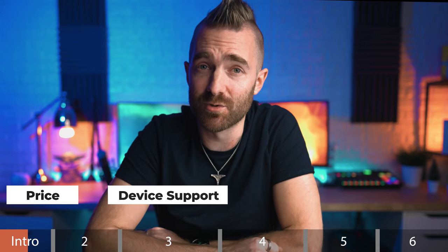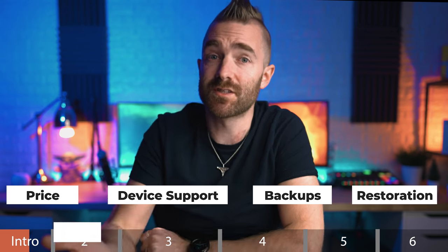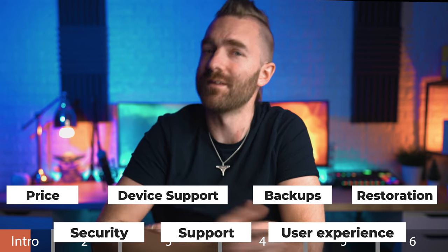For each of these, we're going to be looking at the key headlines of price, device support, the backups themselves, restoration experience, security, support experience, and user experience. As with all of my reviews, I'm actually signing up for these myself and paying what they cost, so I can actually test them — nobody's sponsoring this. After I finish up this video, I'll search around for any discounts, so if you want to use the links in the description below, you can get those discounts too.